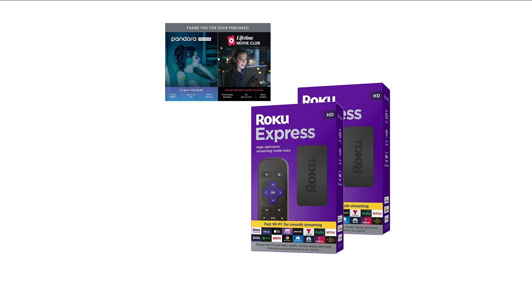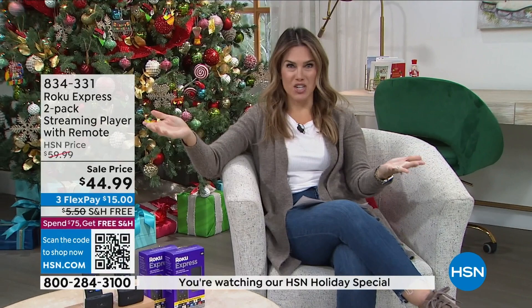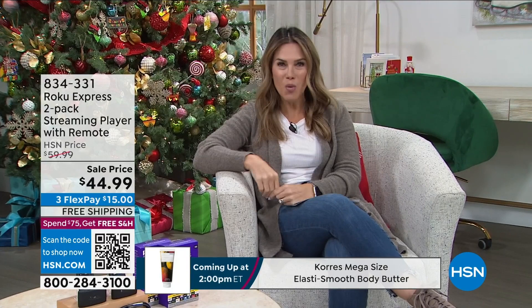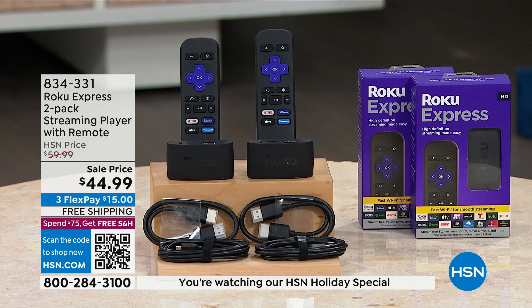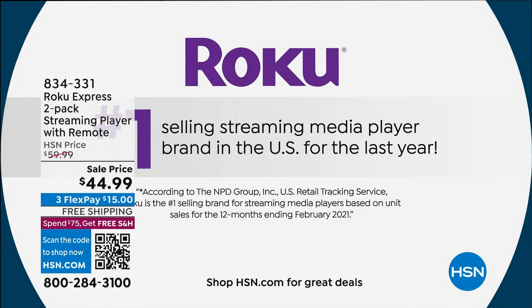Hey there, thanks so much for watching HSN. My name is Valerie Stupp. Have you ever thought of streaming all your favorite movies, TV shows, and sports for free? Hundreds of thousands of your favorite content right to your television via Roku — they're the number one media streamer. Today we have an incredible value: the Roku Express times two. You're getting two remotes, two Roku Express units, two cables, plus a voucher with great bundled goodies.